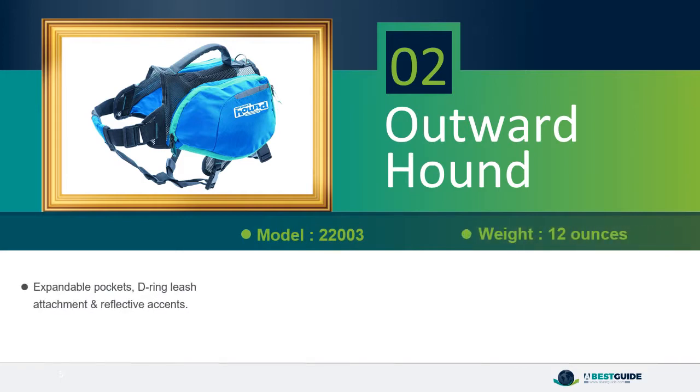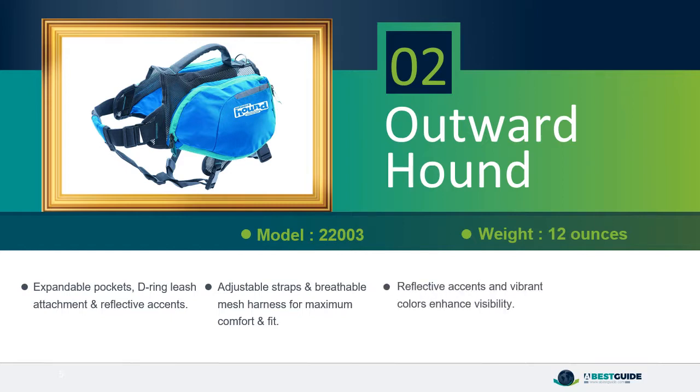Expandable pockets with D-ring leash attachment and reflective accents. Adjustable straps and breathable mesh harness for maximum comfort and fit. Reflective accents and vibrant colors enhance visibility. Accommodates up to 16.9-ounce water bottles.